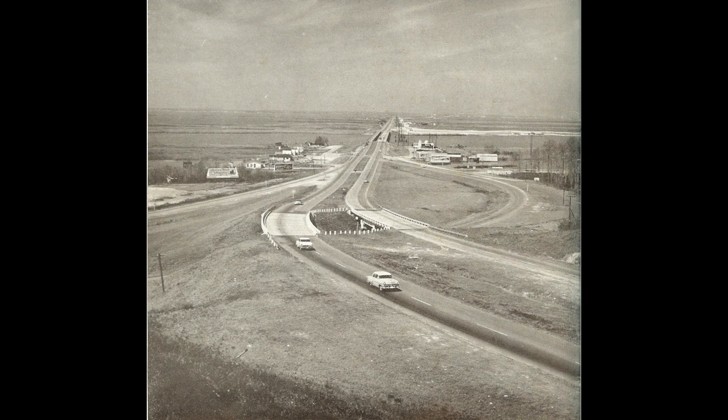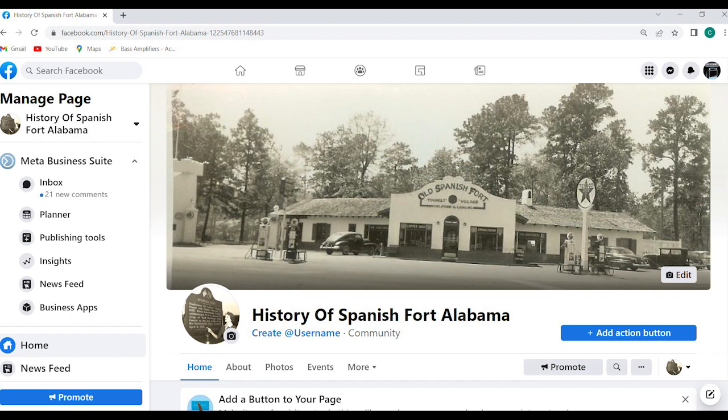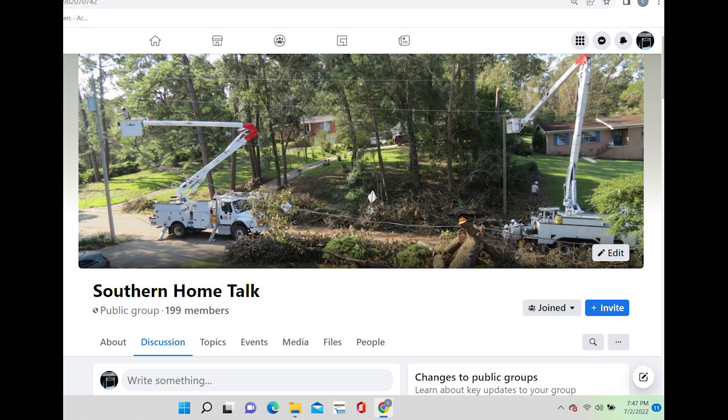Stay tuned — you're certainly going to want to see the one on Highway 90. There was some drama that went down over that. Thanks for watching, and subscribe to this YouTube channel, Southern Home Talk. I'm a home inspector, so I have a mix of videos on this channel — home preservation and also southern stories specific to our area. Also like the History of Spanish Fort Facebook page and the Southern Home Talk Facebook page where I put individual articles.